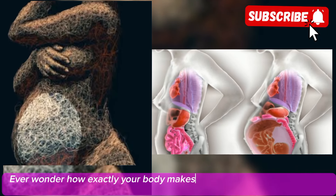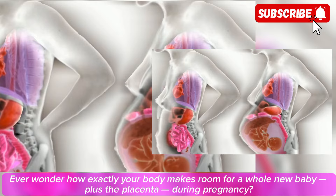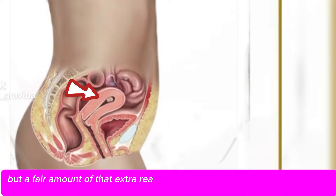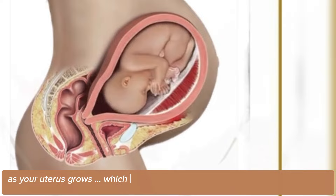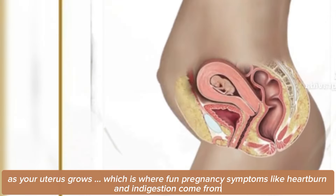Ever wonder how exactly your body makes room for a whole new baby, plus the placenta, during pregnancy? Your naturally elastic belly skin creates some space for the new occupant, but a fair amount of that extra real estate actually comes from your organs shifting and squishing together as your uterus grows, which is where fun pregnancy symptoms like heartburn and indigestion come from.